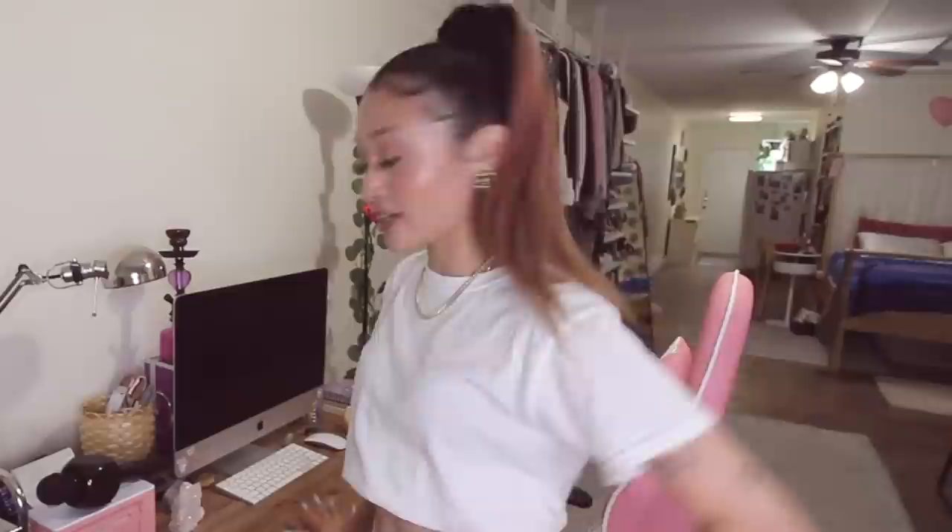This is where a lot of magic happens. As you can see, there's a lot of stuff on this desk — it's just a big table.